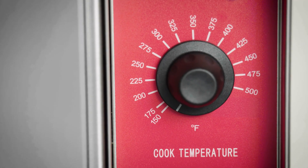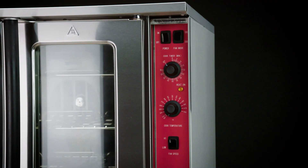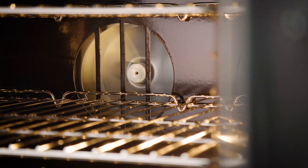They operate at 150 to 500 degrees Fahrenheit. Each cavity temperature is adjustable using dial controls. The cavities also include a dual-mode, two-speed fan to promote uniform heating.